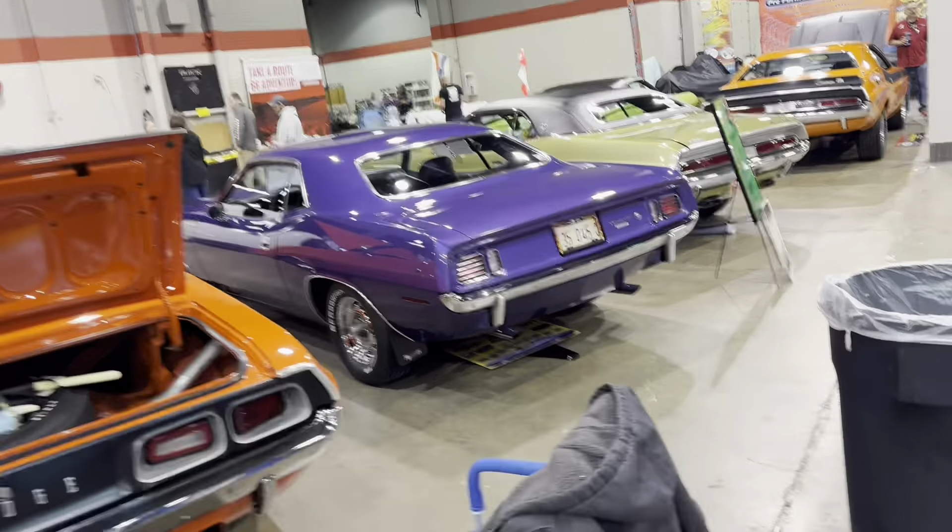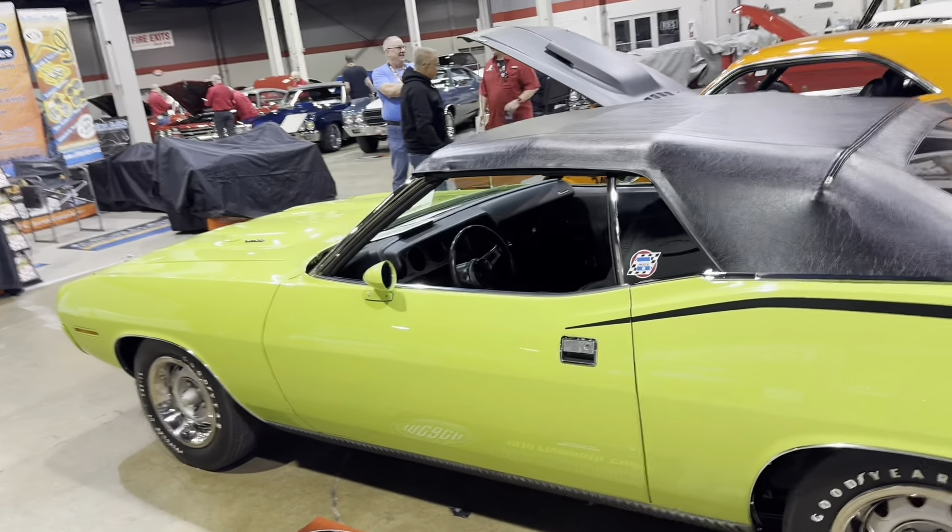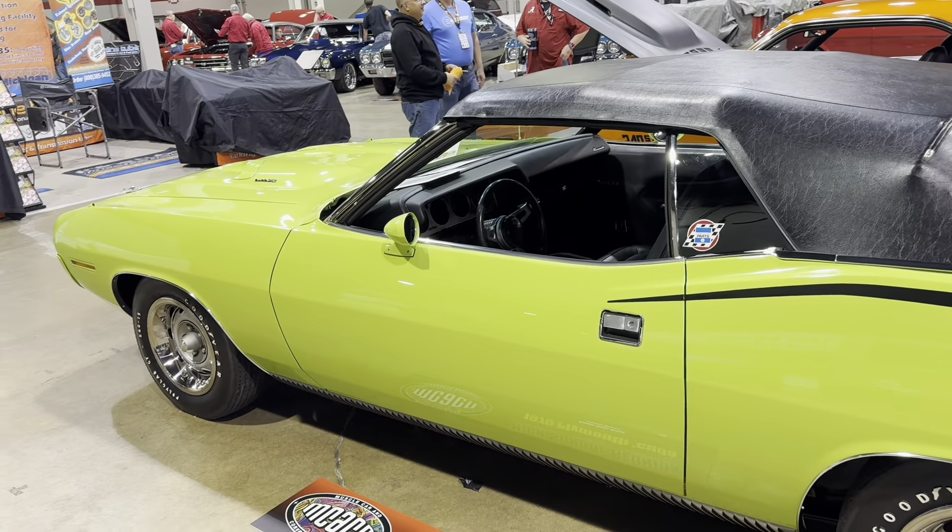My friend Dave's convertible — 340 convertible he's had since high school. Dave's a good dude. He's kind of famous for buying a brand new vehicle and having like no miles on it — he had a 2000s Dodge truck that had like 20,000 miles on it.